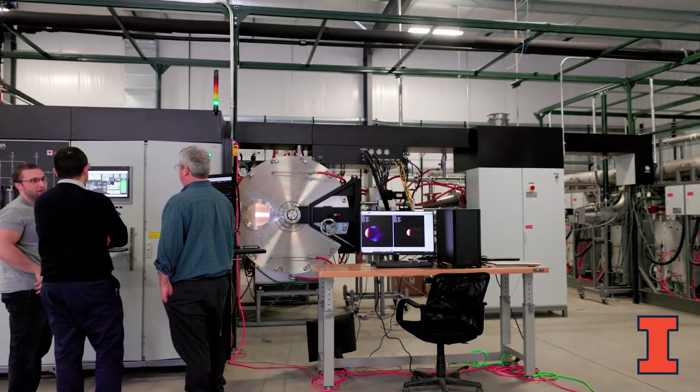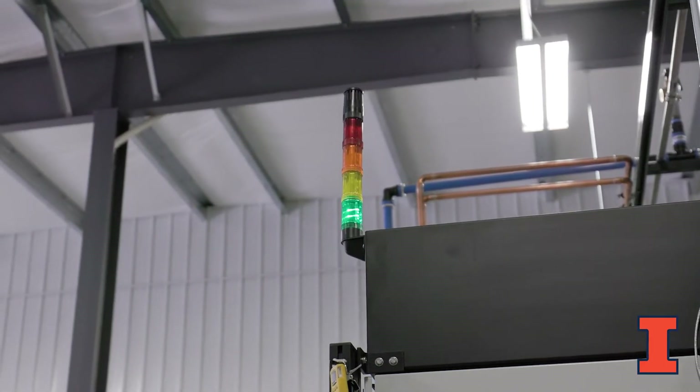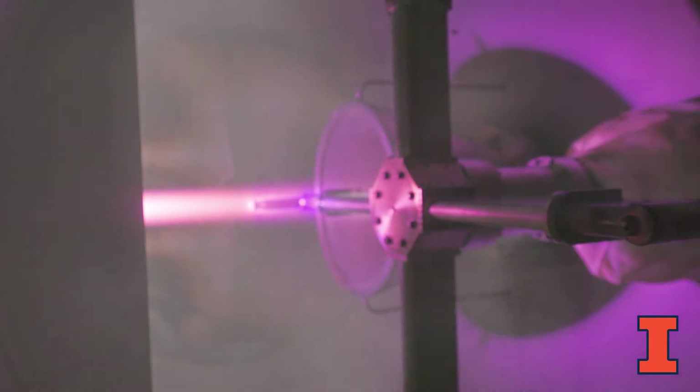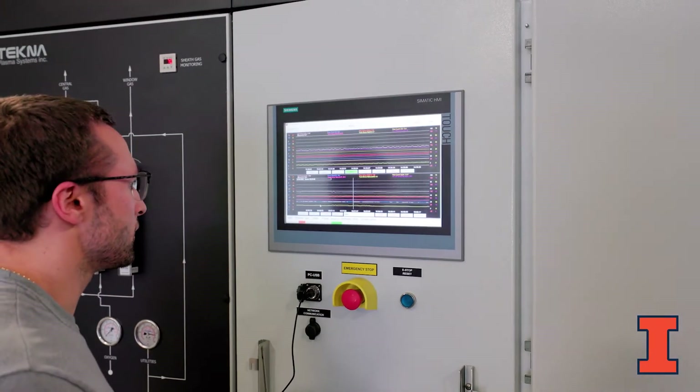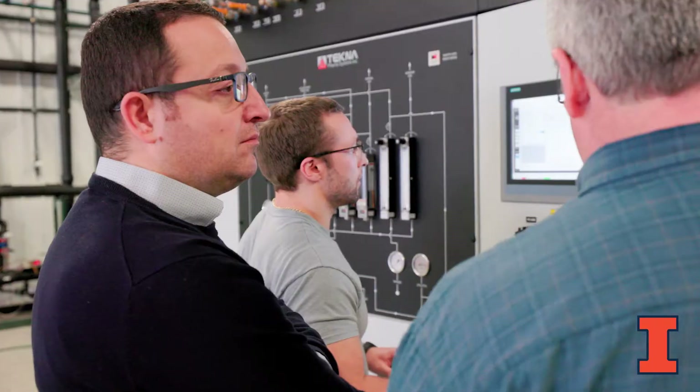The only facility of its kind in the United States, the new Plasmatron X at the University of Illinois Urbana-Champaign, will help overcome grand scientific challenges in hypersonics.